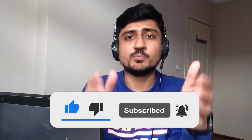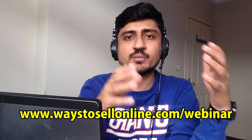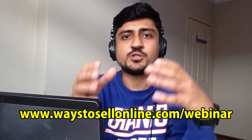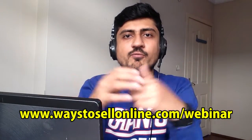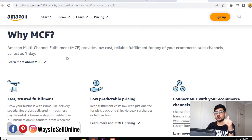Without any further delay, let's start the video. As you can see on my computer screen, I'm on the Amazon MCF page. You can access it by typing amazon.com/mcf.